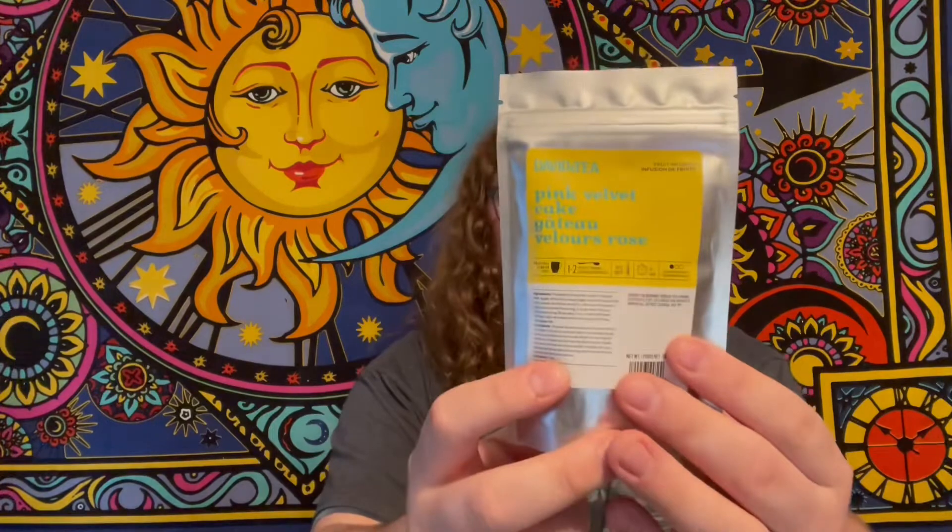Pink Velvet Cake. It smells weird. The Pink Flamingo herbal — this smells amazing.